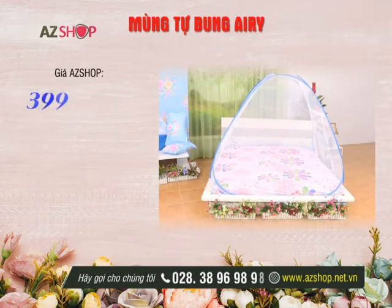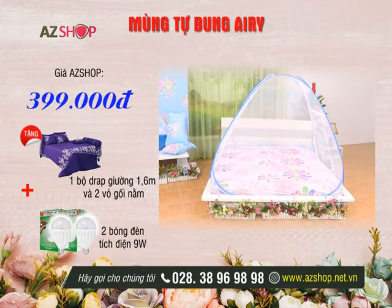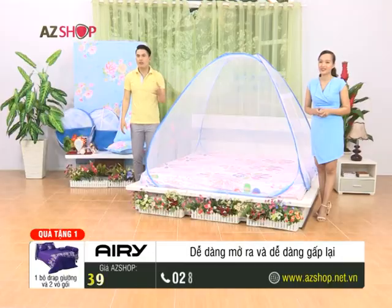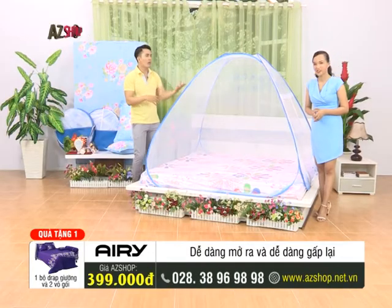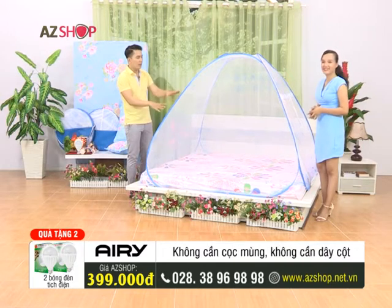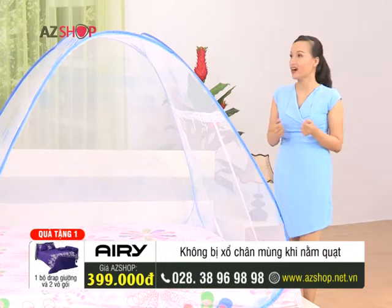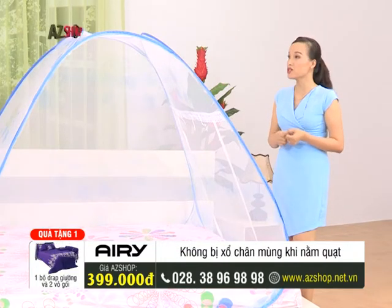Mùng Tự Bung Air Ride at a price of only 399,000 VND. Comes with a premium 1.6m cotton bed sheet set including 1 sheet and 2 pillowcases, plus 2 rechargeable 9W bulbs. Note: gifts only apply to customers purchasing during the broadcast time. Many viewers have a question — Cẩm Tú also wonders: can this mosquito net be easily folded, set up, and cleaned? Certainly — just like many viewers here, sisters are very concerned about the health of their children.